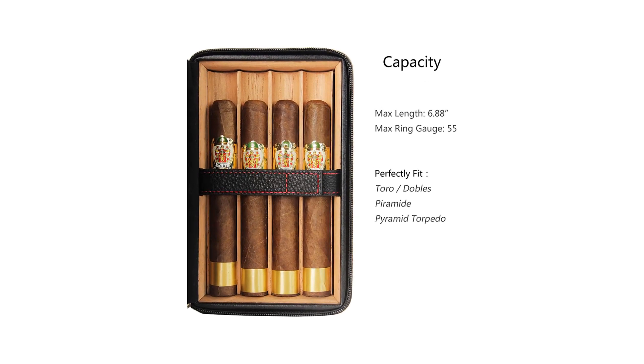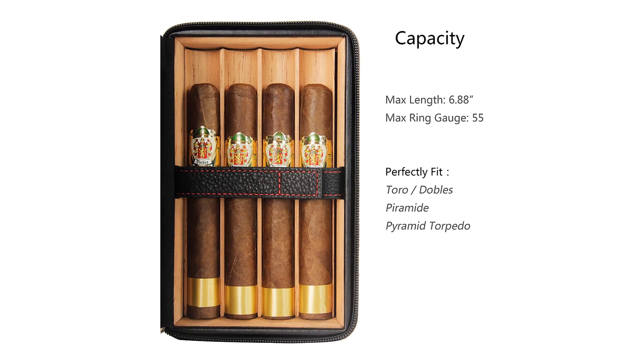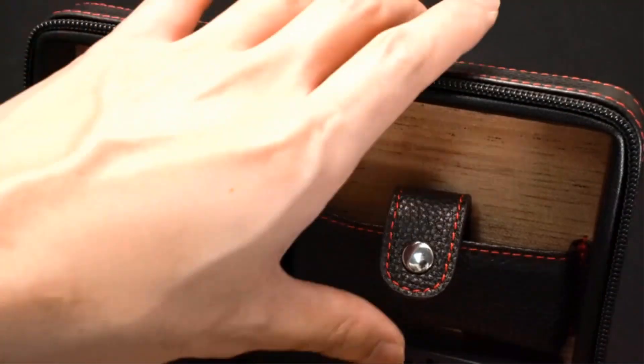Pros: Spanish cedar tray, maintains humidity, handle for added comfort, soft surface, flower carving. Cons: lighter may malfunction.